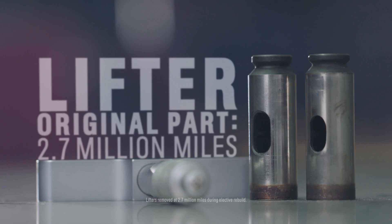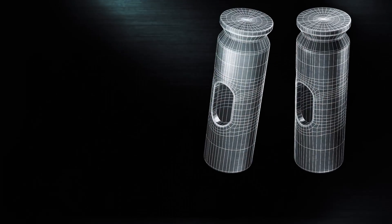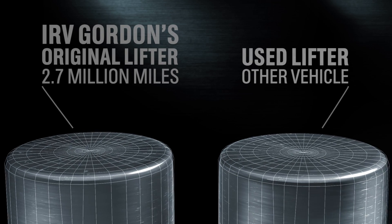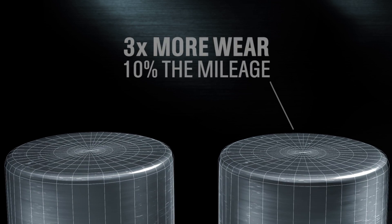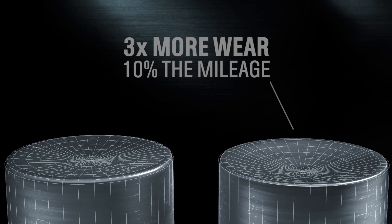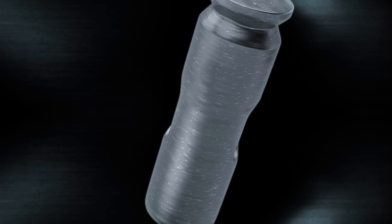As for the lifter — another original engine part with 2.7 million miles — my analysis showed a minimal amount of wear, which is especially evident when compared to the concave wear of used lifters from another vehicle. The used lifters have three times the amount of wear with about 10% of the mileage of the world record Volvo. While the lifter has held its shape quite nicely, there is also no major pitting of the surface, indicating the Castrol GTX was extremely effective in protecting the metal from both wear and fatigue.